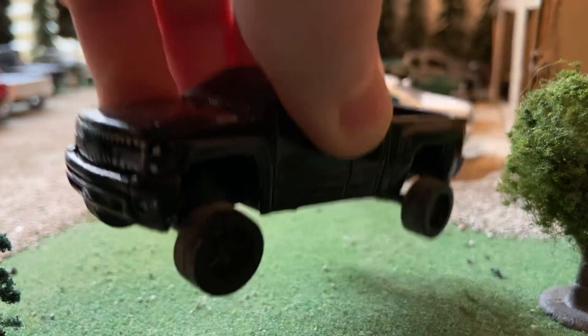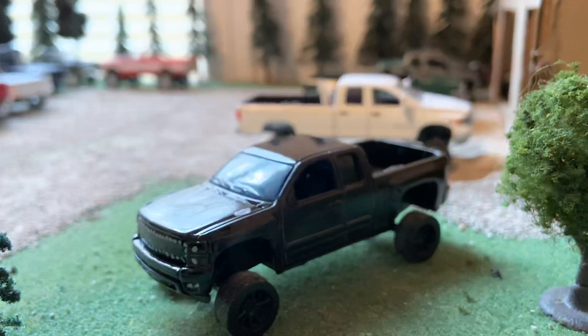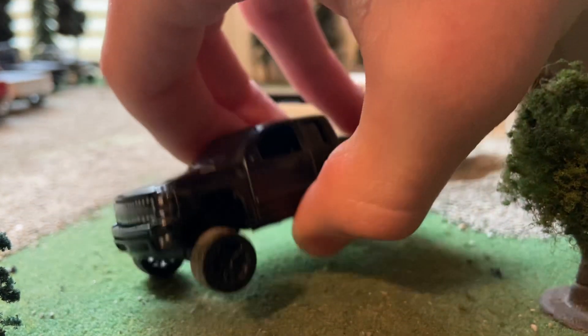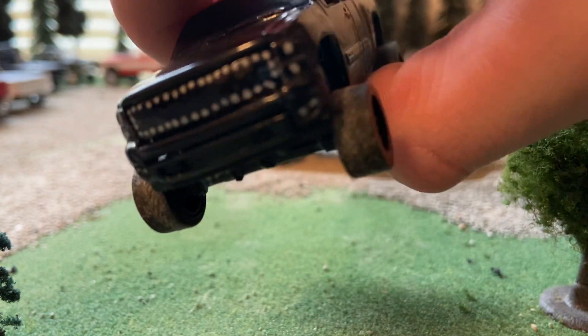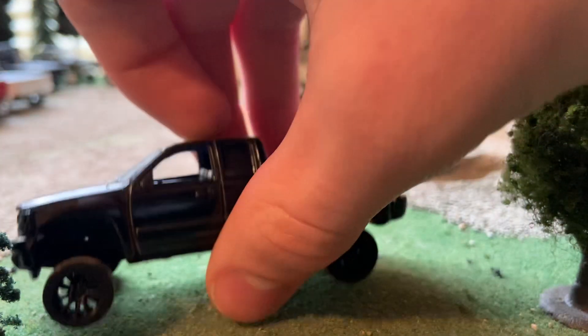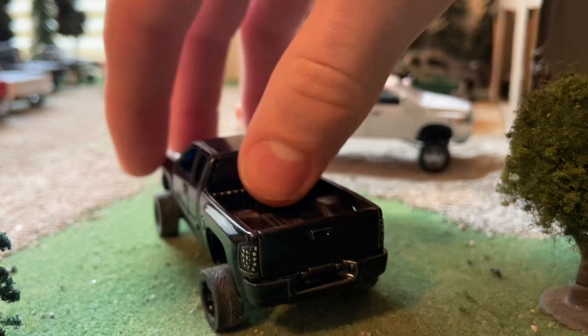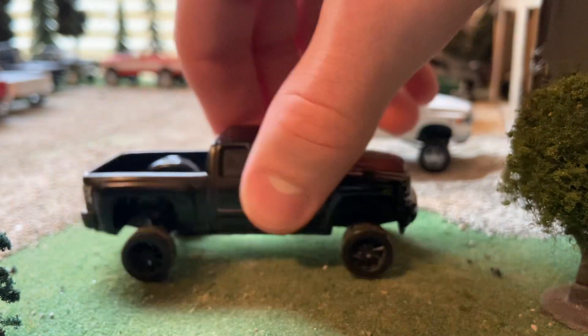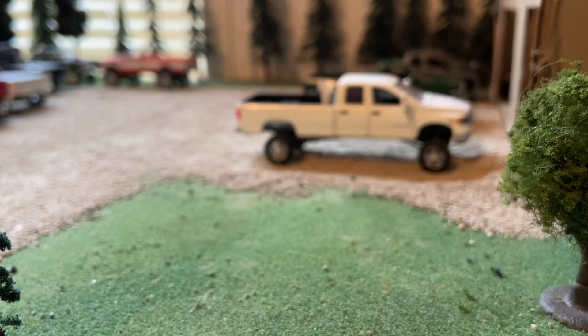I'm building this LMM Duramax — I ordered mirrors for it last night. It's a truck I've seen around locally. Not too much done to it yet but it's gonna look sweet when I get the mirrors on it. There are some other trucks but I'm going to try and keep this video short and save most of them for the next one.